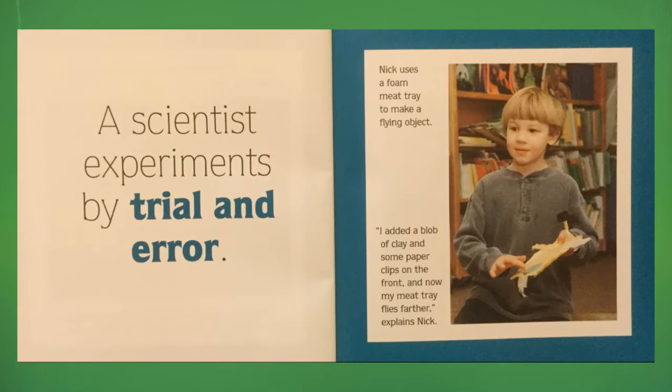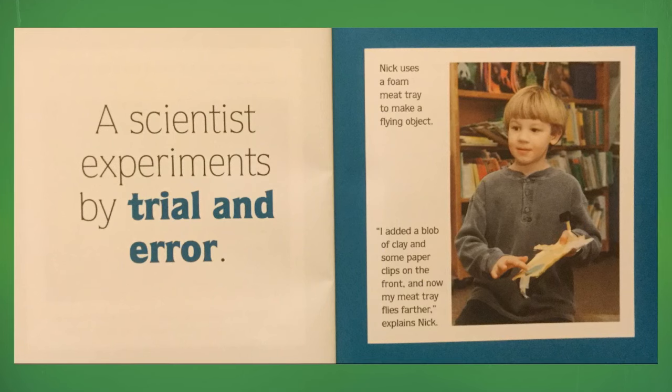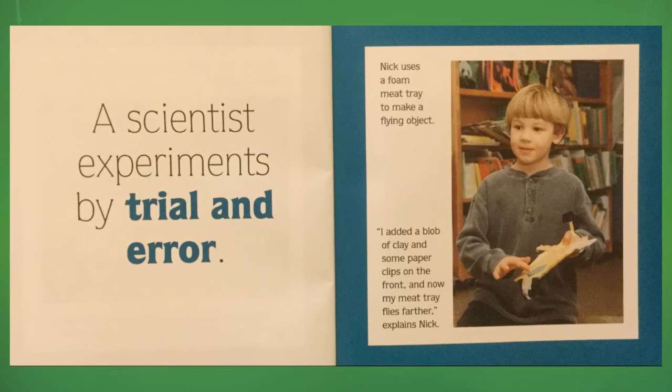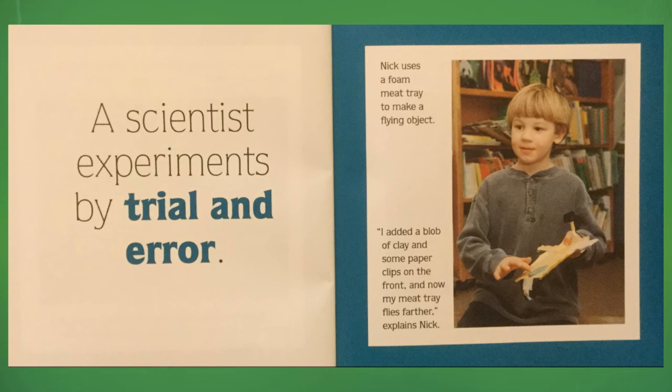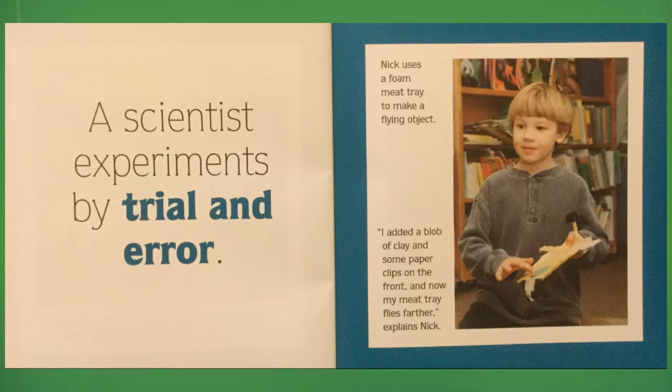A scientist experiments by trial and error. Nick uses a foam meat tray to make a flying object. "I added a blob of clay and some paper clips on the front, and now my meat tray flies farther," explains Nick.